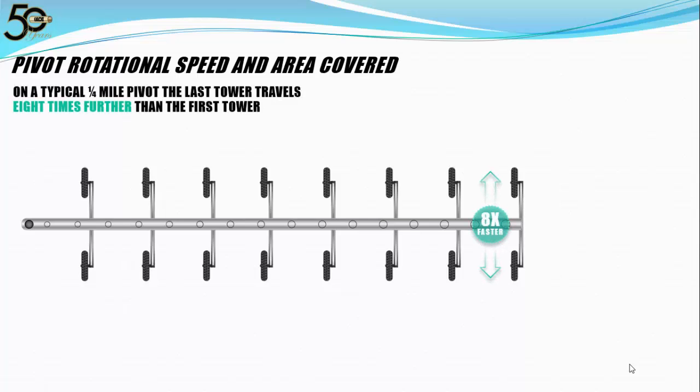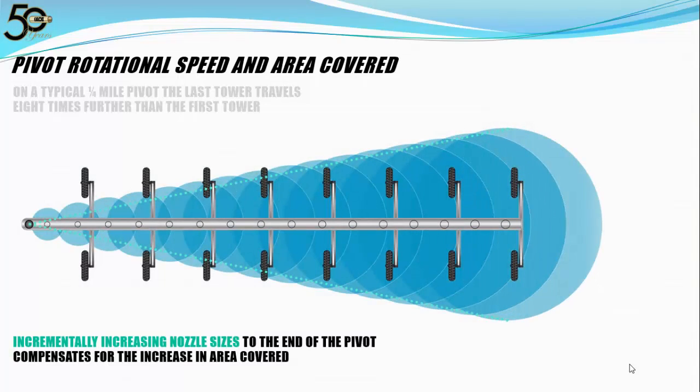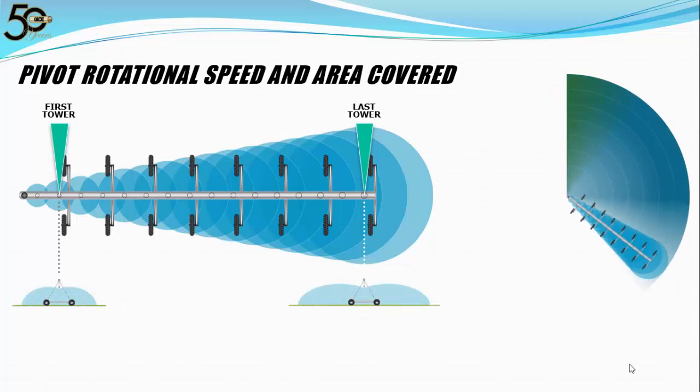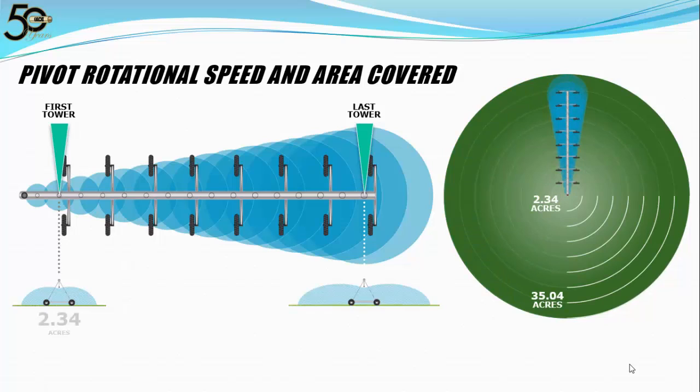Let's take a closer look at what Drs. King and Kincaid were talking about. On a quarter mile pivot with 180-foot spans, the last tower travels 8 times faster — 8 times further than the first tower. Sprinkler packages are designed with incrementally increasing nozzle sizes to compensate for the increasing rate of travel and increased area of coverage. That speed difference translates into 2.35 feet per minute at the first tower and 18.8 feet per minute on the last. In the same amount of time, the first tower is covering just 2.34 acres compared to 35.04 acres on the last tower.